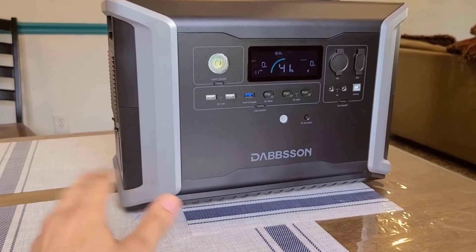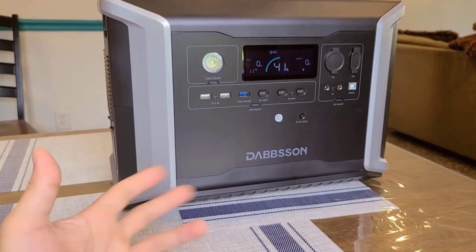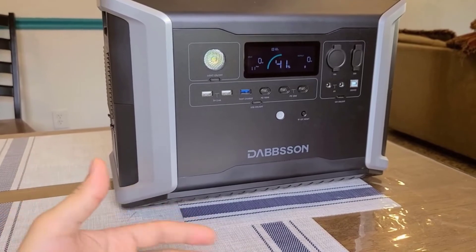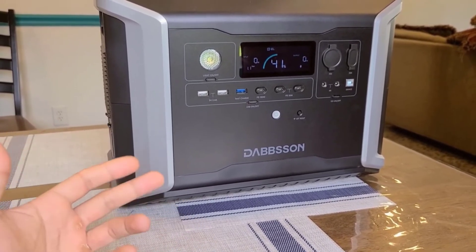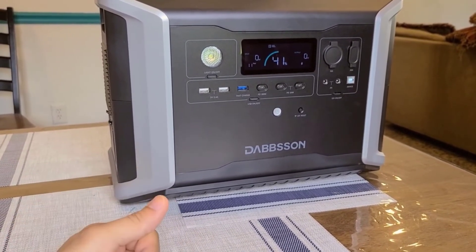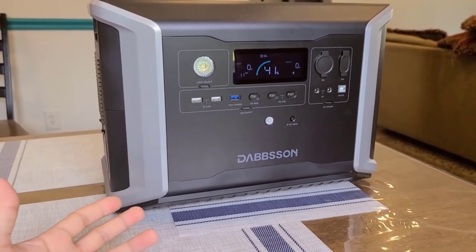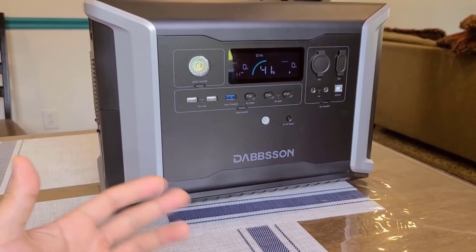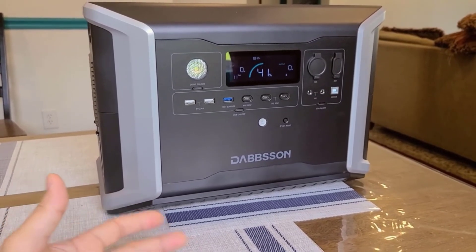Conclusion: The Dabson Portable Power Station is a robust and versatile power solution that impresses with its high power output, long-lasting LiFePO4 batteries, expandable capacity, and fast recharging options. Its automatic switchover function ensures uninterrupted power during outages, making it an ideal choice for both travel and home backup needs. With a comprehensive package and strong build quality, this power station offers excellent value for those seeking a reliable power source in various situations.